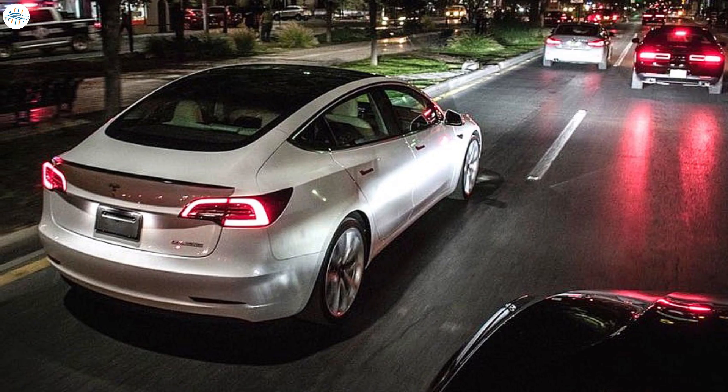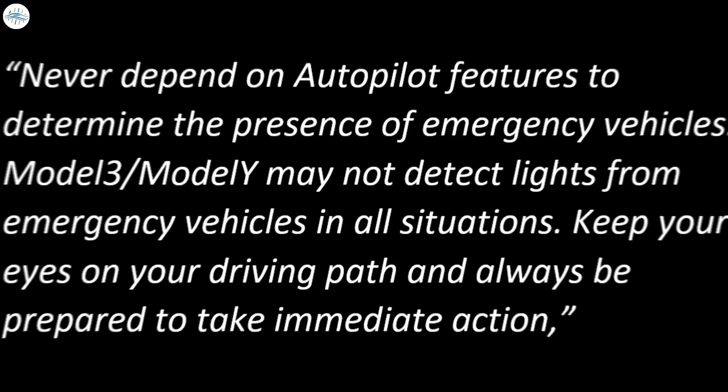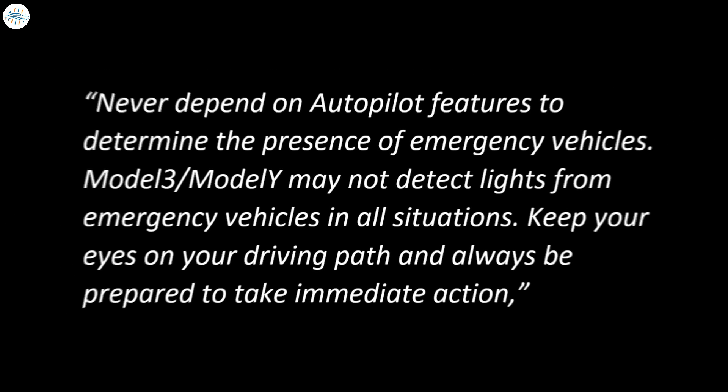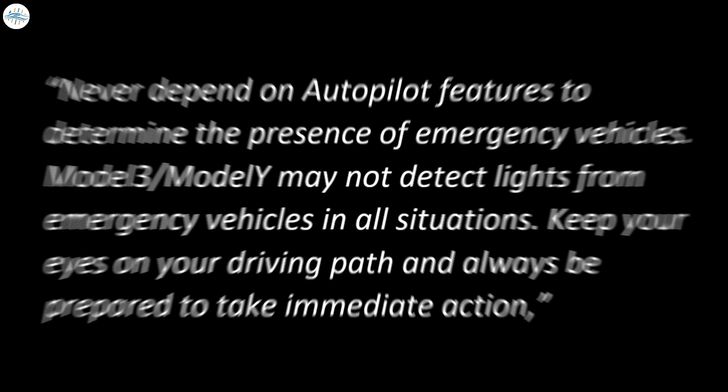Interestingly, Tesla specifies that this new capability works specifically at night. The automaker also adds this important warning: Never depend on Autopilot features to determine the presence of emergency vehicles. Model 3 or Model Y may not detect lights from emergency vehicles in all situations. Keep your eyes on your driving path and always be prepared to take immediate action.